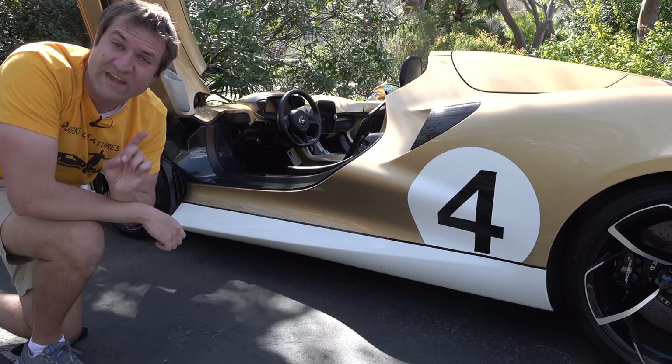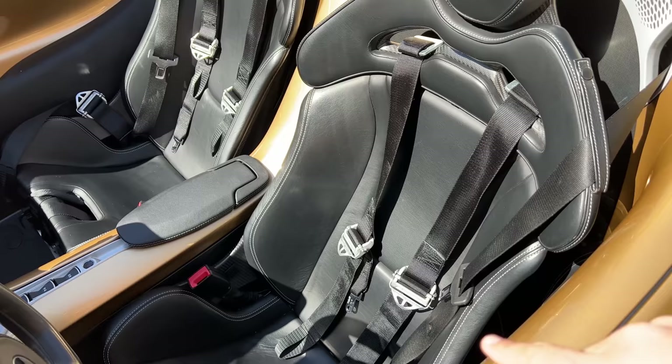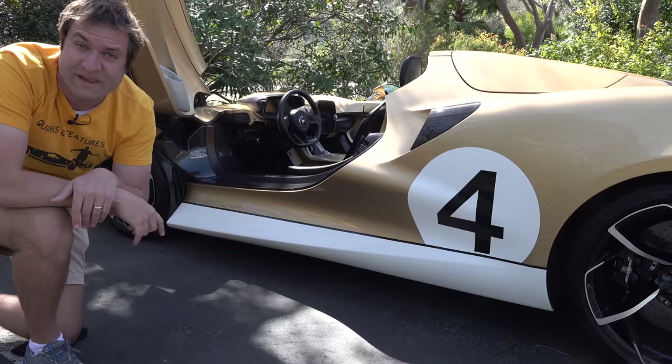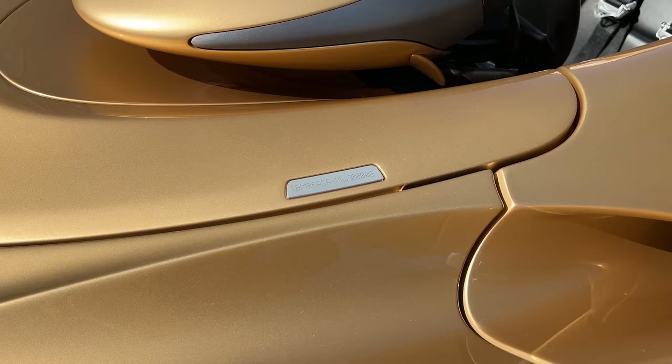There are interesting regulatory quirks on this car. It's offered with a six-point racing harness as you might expect, but U.S. regulations require a three-point belt, so it has both. The VIN, which normally goes at the base of the windshield, instead sits on a plaque that faces up toward the sky since there's no windshield to mount it on.